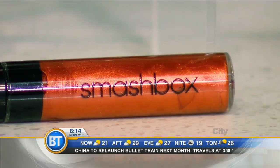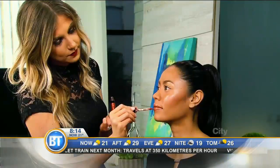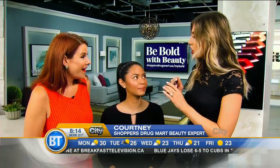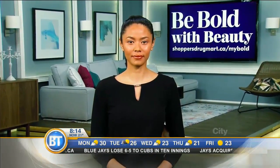This is the Smashbox Be Legendary Liquid Lip, and it's in the color Haterade, and it is a full metallic pigmented lip. Look how beautiful that is. I love the kind of orange tone to it. Are there other metallic tones that people can find? They offer so many varieties of colors — you can even get blue, there's silver, there's gold — so there's something for everybody. If you really want to spice up your look, any skin tone can wear this color. It would look perfect.